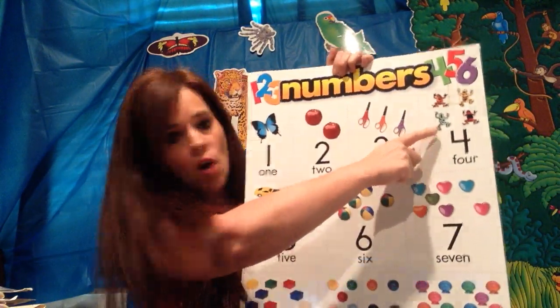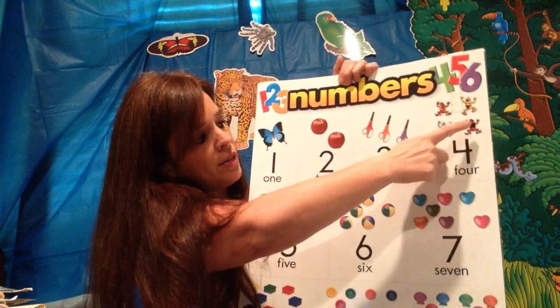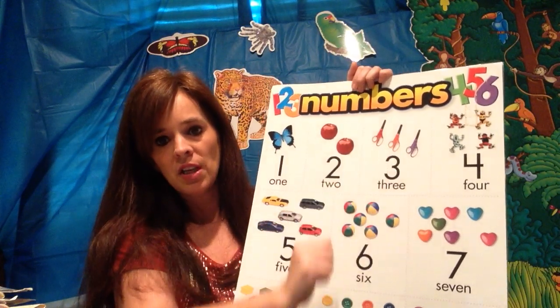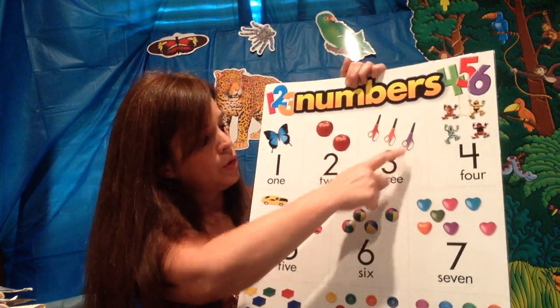How many frogs do y'all see? Four. Let's count them: one, two, three, and four. And that is a four. And how many scissors do you see? Three. One, two, three.